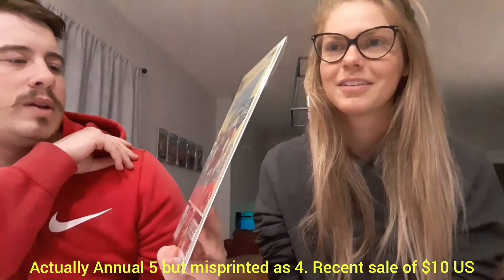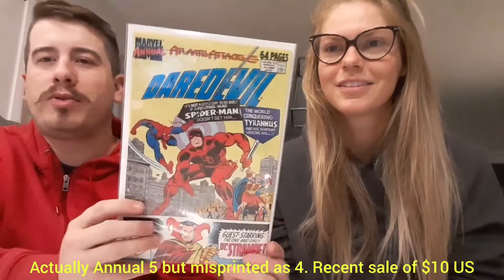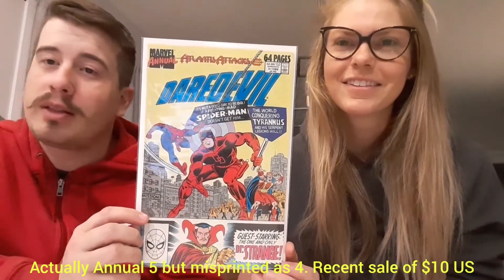Next up — Daredevil Annual number four. I'm trying to think if I have this — I don't think I do, so perfect. Everyone knows I'm putting the Daredevil run together, including the annuals. This is obviously during the Atlantis Attacks storyline that kind of covered most of the Marvel Universe. Very cool, we like that.